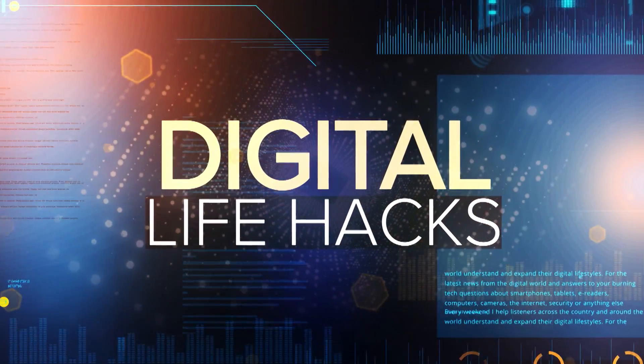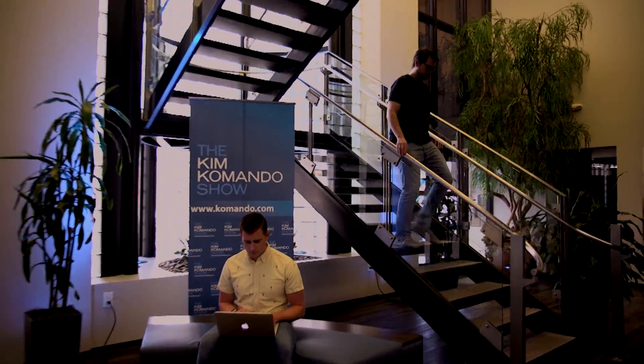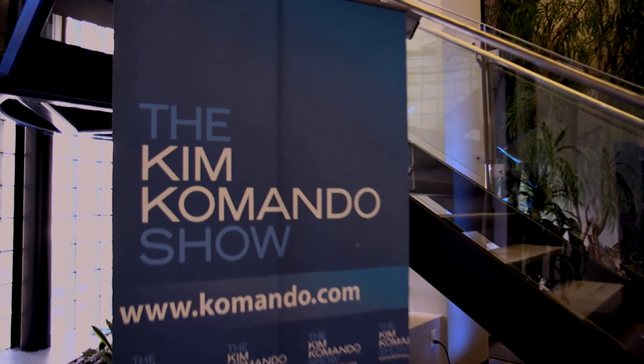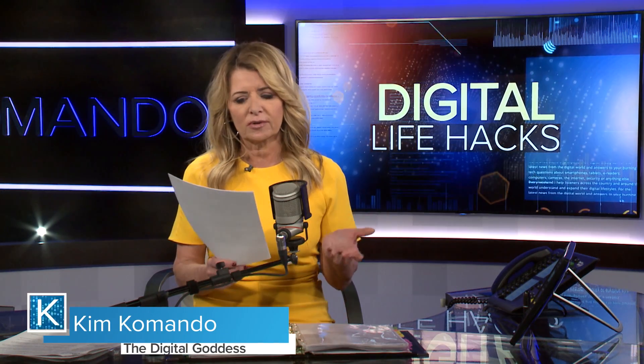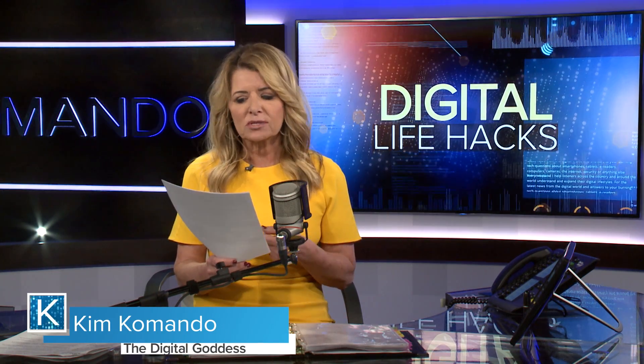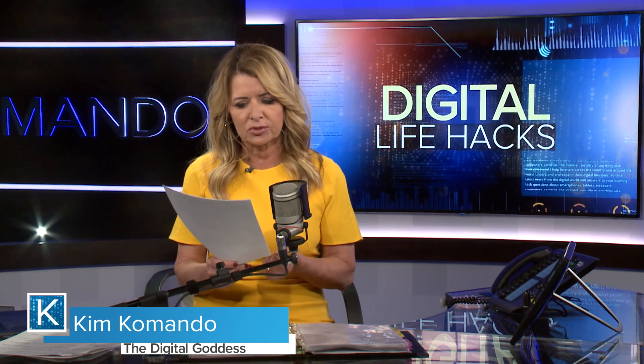All right, it's time now for our digital life hack, and every week we put one of these together. I'm going to preface this week's with just a little comment: it's better to be prepared than to panic, because the coronavirus outbreak continues to make its way across the globe as health officials are urging everyone to be more vigilant and to prepare for the possibility of more cases.